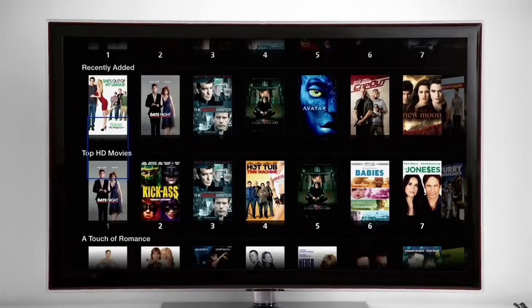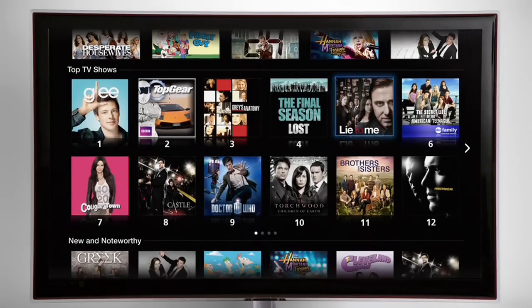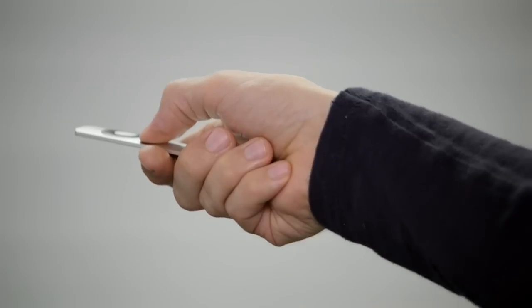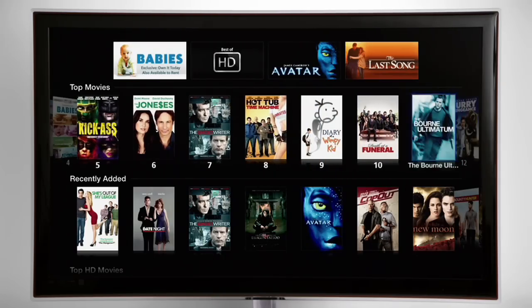And with Apple TV, you can rent HD movies starting at $3.99 and commercial-free HDTV shows for just $0.99 an episode. With Apple TV, most movies are available for rent the same day as DVD.